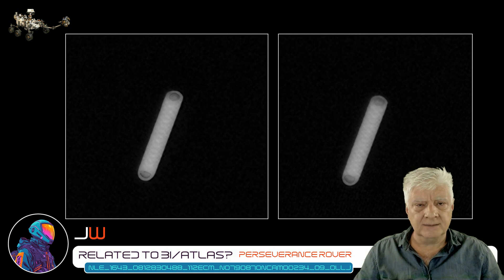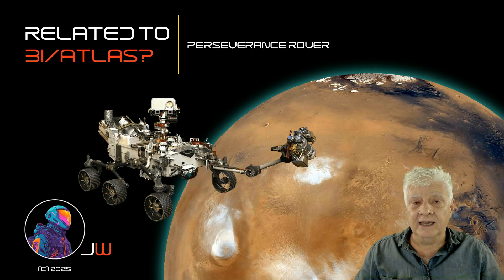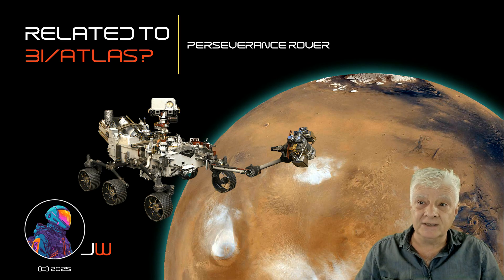There are researchers that speculate that 3i Atlas is an artificial object and it might drop off drones. Is this one of them, or is this just another aerial phenomenon that showed up randomly at the time? I thought I'd bring you this news as quickly as possible — it is very, very intriguing. It's strange that federal funding was stopped at the same time as 3i Atlas is passing Mars. Could there be something behind it? Are they trying to hide something from us? I look forward to engaging with you in the comments, and as always, thanks for watching.